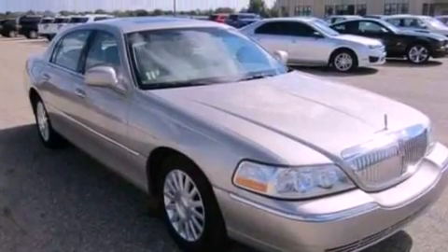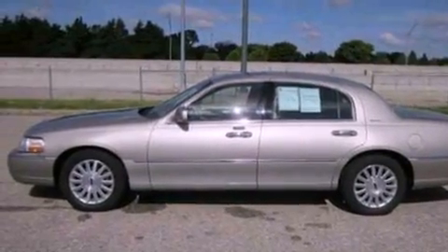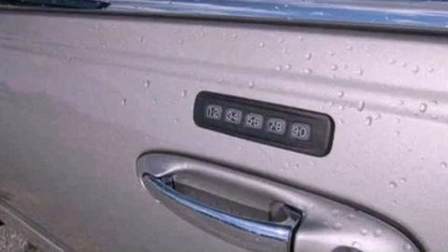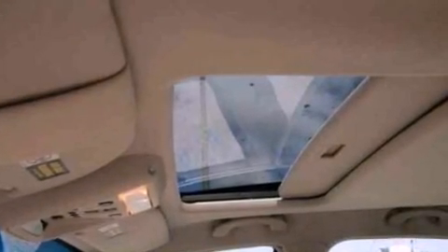Steering wheel mounted controls, and the Homelink transceiver can be programmed to use the same frequency as your remote opening devices — such as the garage door, the entry gate, or even the living room lights — enabling you to control them right from the driver's seat.